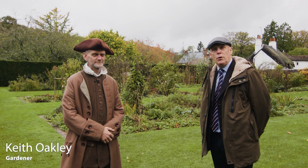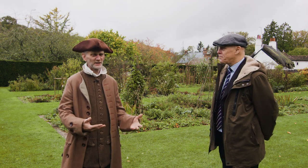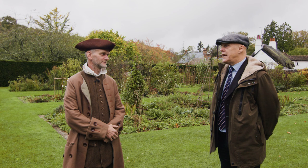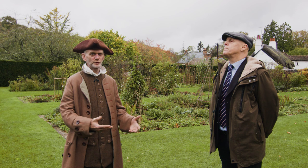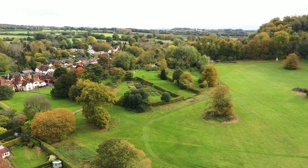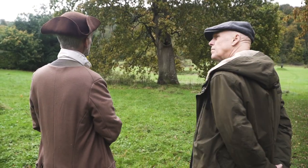I'm here with Keith Oakley who is the gardener of Gilbert White's house. The garden has always been a really important part of what we have here. It's like a landscape garden in miniature — it's very popular with groups. We have a lot of groups through here and we do garden tours — they can have a tour tailored to what they want.